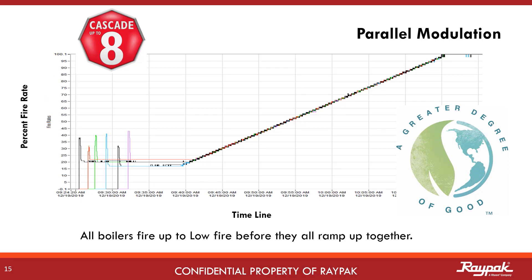This is a six boiler example in parallel modulation. Running all boilers together this way can save on fuel cost. The efficiency of the boilers is best at low fire. This is why turndown ratios are promoted so much in advertising.